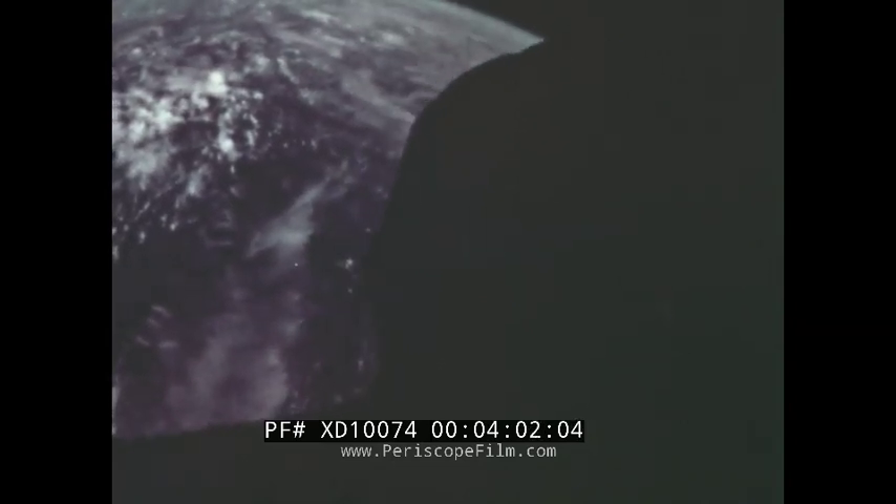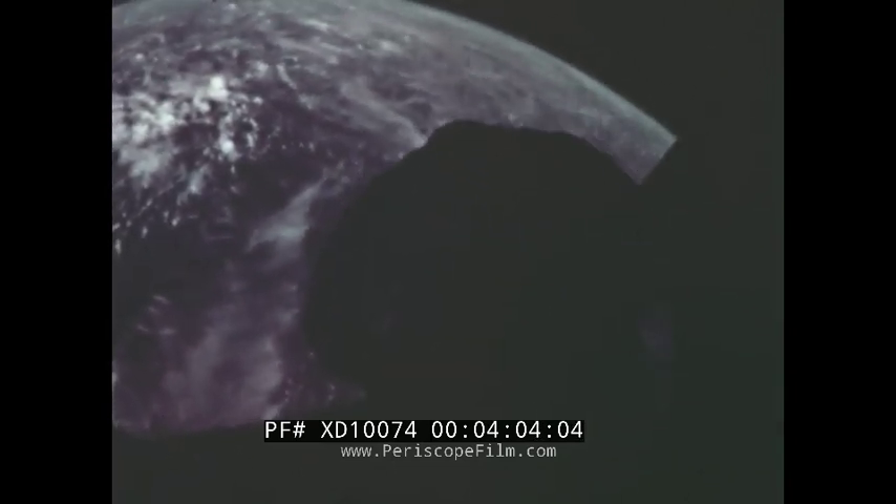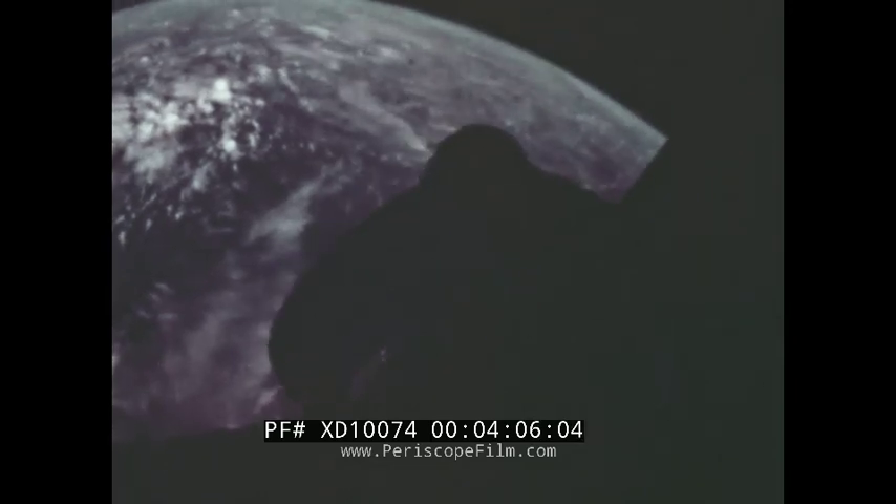During the third orbit of the Gemini 4 mission, after a careful checkout, Pilot Edward White received the order from Command Pilot McDivitt to begin the experiment. Astronaut White tells of the experience.